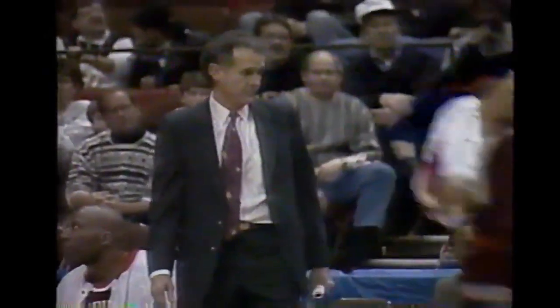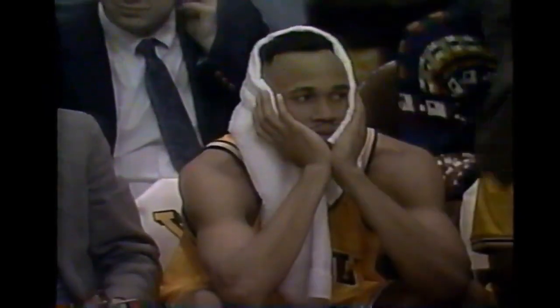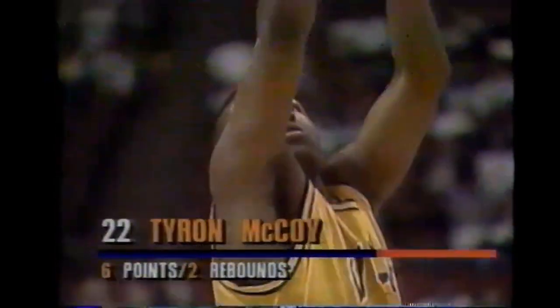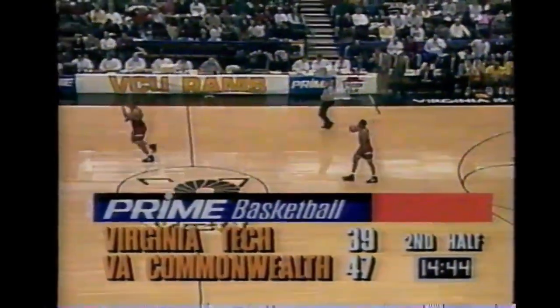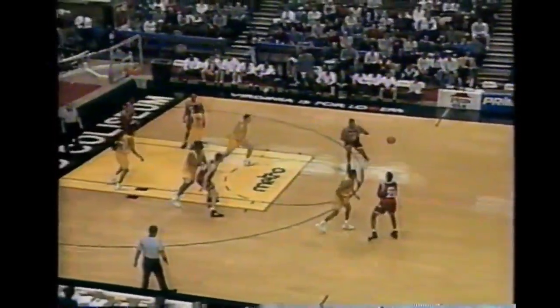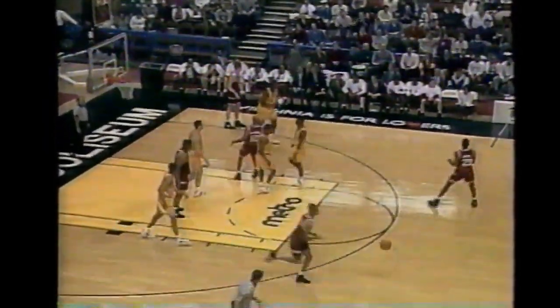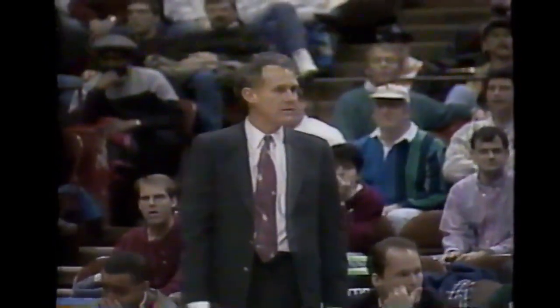Kendrick always funny - he doesn't like to spend much time on the bench. Most players don't, but Kendrick expects to be out there every minute of the game. Looks like he's fighting a cold. Tyrone McCoy trying to pick it up offensively in the second half. Not much emotion from Kendrick while on the bench - like a statue over there. 47-39 at Prime Metro, 14 and a half minutes left in the Richmond Coliseum. Travis Jackson took one step too many - the turnover gives it right back to VCU, the 15th for Bill Foster's team.